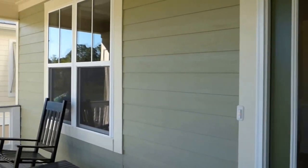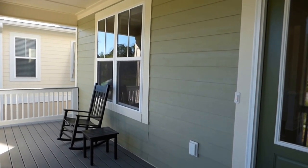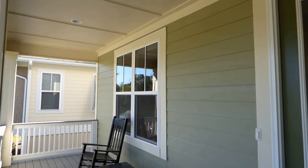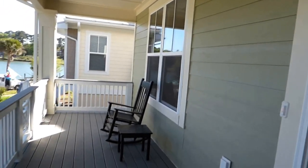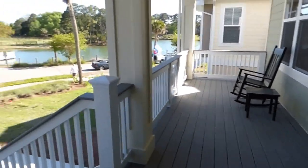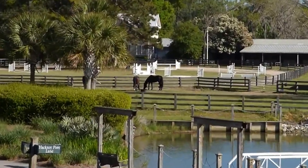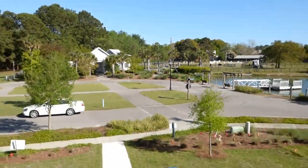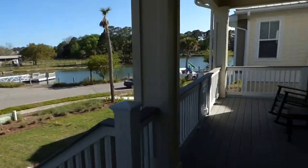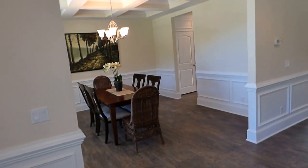The exterior is HardiPlank, which if you're not familiar with it, it's a concrete fiberboard — the latest and greatest. Bugs don't eat it, it doesn't rot, it's beautiful. This is kind of a country-style home in many ways, but very modern in many ways. Country-style in that we have the front porch where you can look out across the neighborhood, and modern in that it has the latest building materials — granite countertops, beautiful open contemporary design.